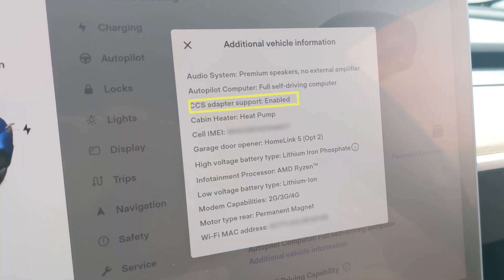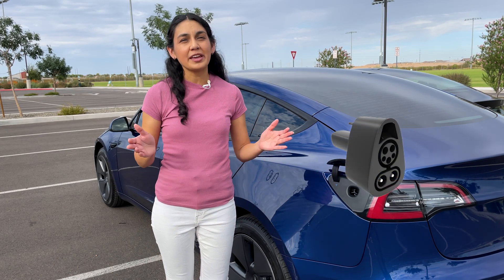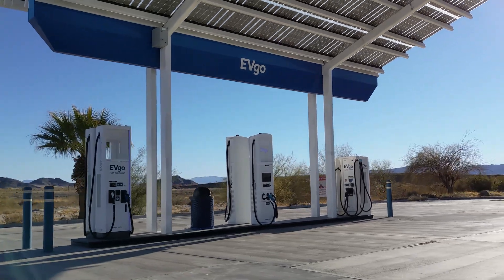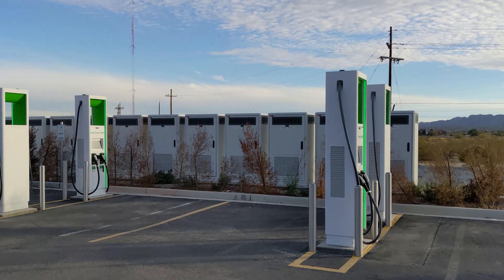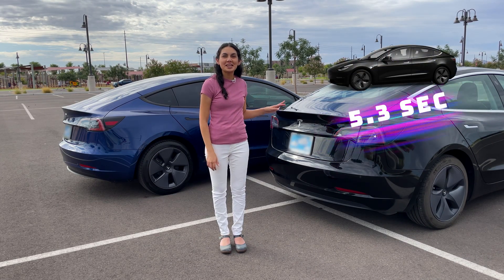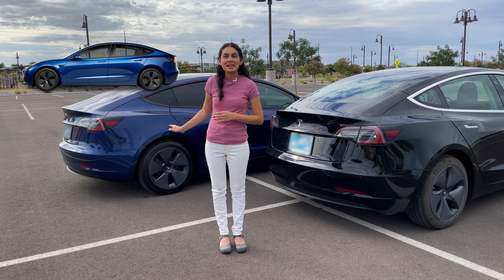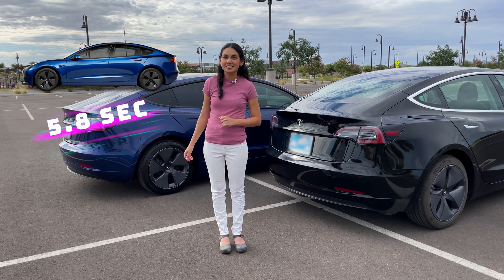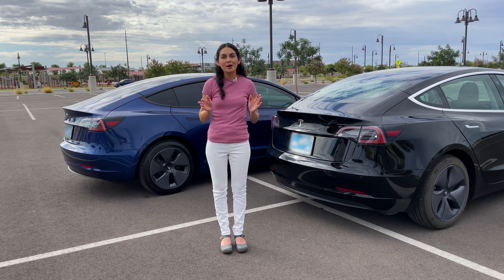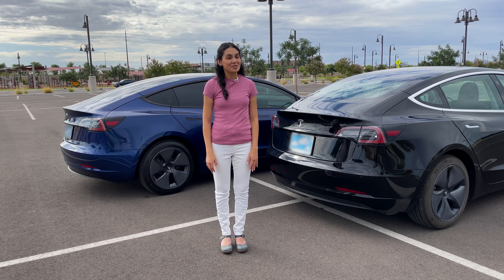One neat thing about the 2022 model is that it can now support CCS charging with an adapter. Tesla doesn't currently sell the adapter in the US, but you can get one from overseas and it works without issues. With CCS capability, you can charge at non-Tesla DC fast chargers like EVgo and Electrify America. How quick are these vehicles? The 2019 is estimated to do 0-60 in 5.3 seconds, while the 2022 rear-wheel drive is a bit slower at 5.8 seconds — a small sacrifice in speed for a gain in range. Whether you get a used or new Model 3, you'll still be instantly passing many vehicles.